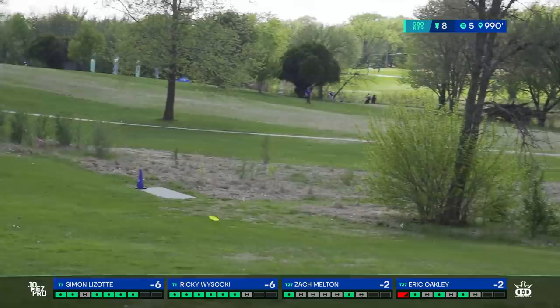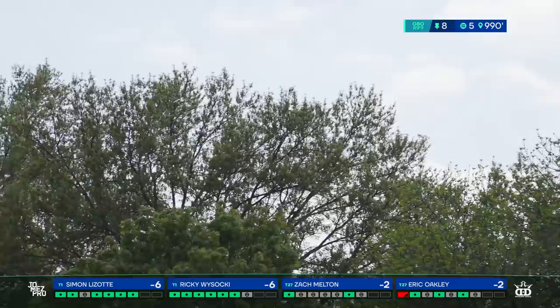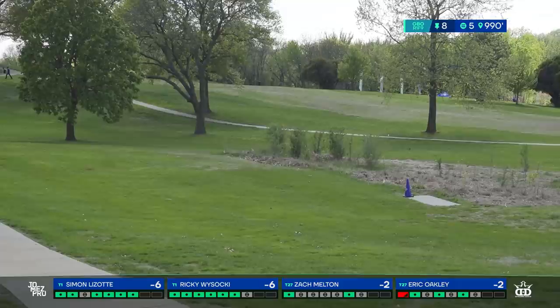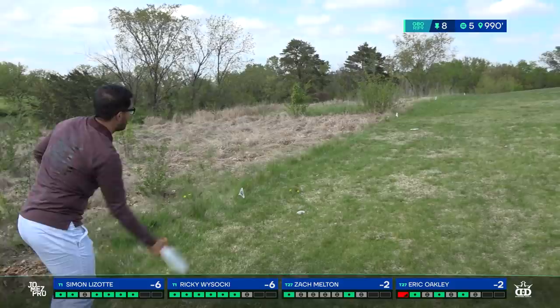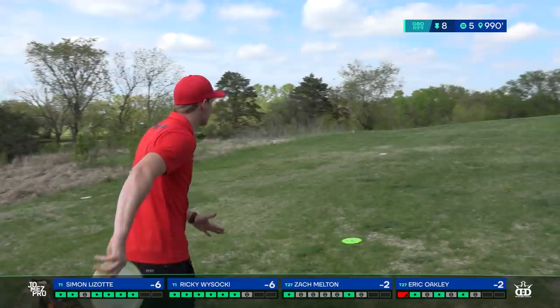Throwing that big hyzer spike angle allows you to play more precisely, whereas Oakley was pretty worried about that skip. Good play for Zach as well — the second shot sets up really well for him because he can push that left side and have a disc that fades naturally into the slope that wants to catch it instead of running away toward the water. A little worm burner for Eric — you hate to see it. The worms are going to need to be on their toes today.